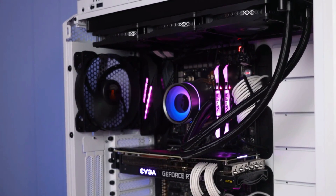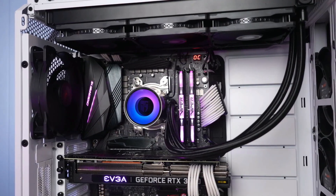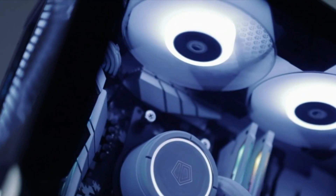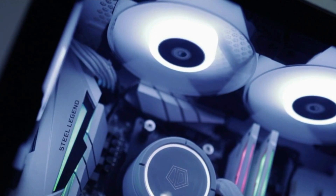As we know, the AMD Ryzen 5 5600X is an excellent processor for gaming, streaming, or working. And with the right CPU cooling, the Ryzen 5 5600X can run at full potential and give you years of reliable service.